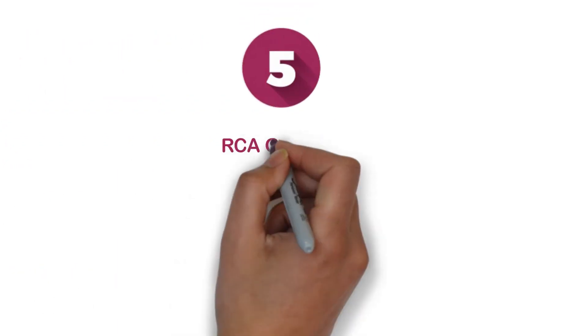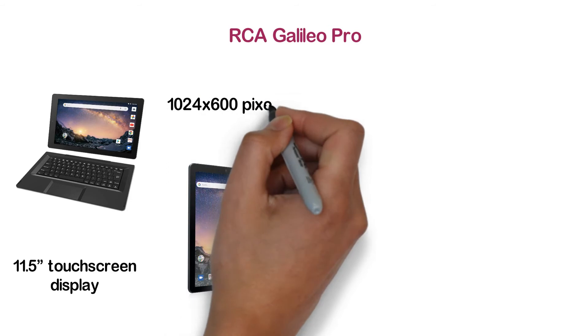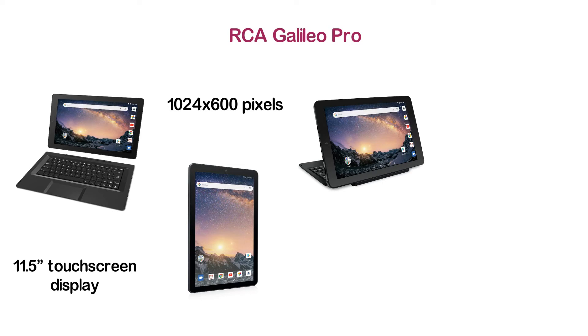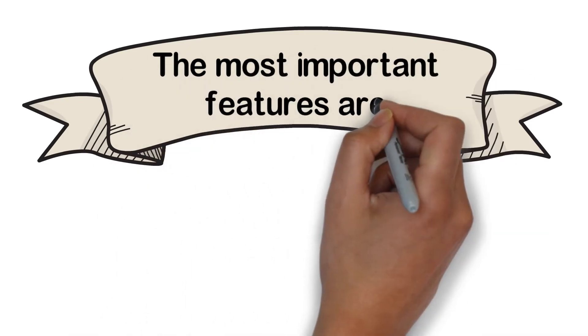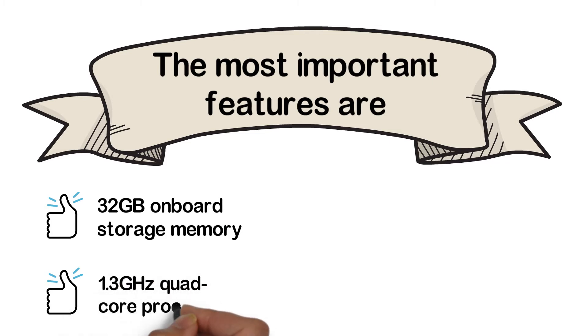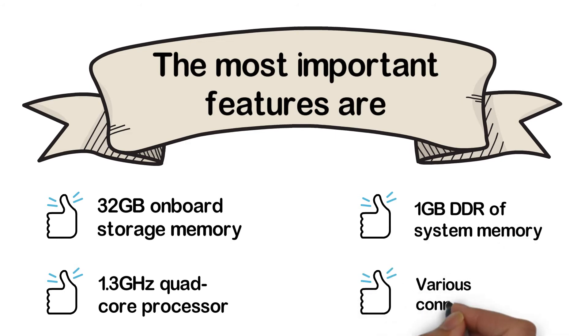At number 5, the RCA Galileo Pro. If you need to do some light tasks, you can go for this affordable item. It is designed with an 11.5-inch touchscreen display supporting a resolution of 1024x600 pixels. On a single charge, this laptop can run for up to 6 hours. It features a 2MP rear camera and a 1MP webcam with a microphone. The most important features are 32GB onboard storage, 1.3GHz quad-core processor, 1GB DDR RAM, and various connecting ports.